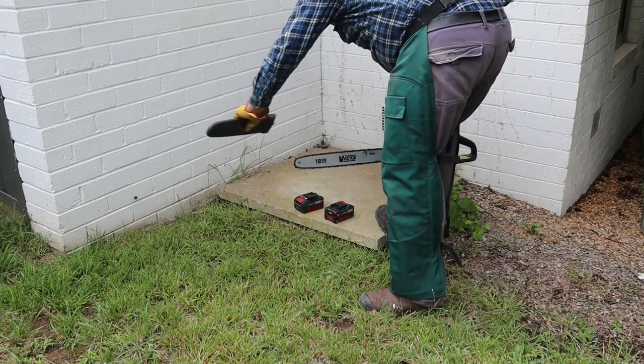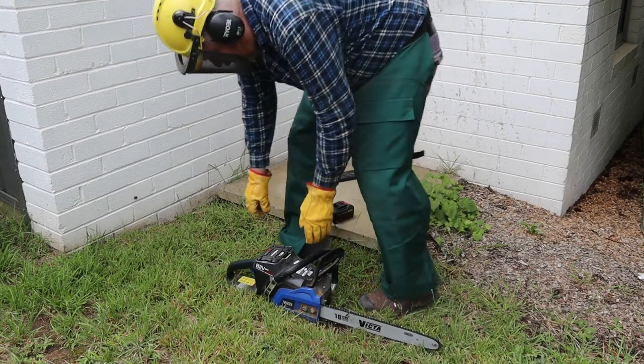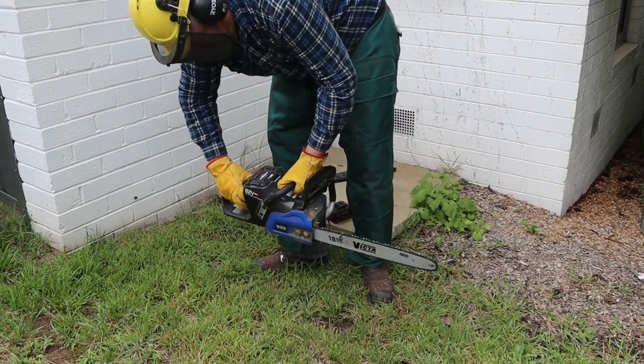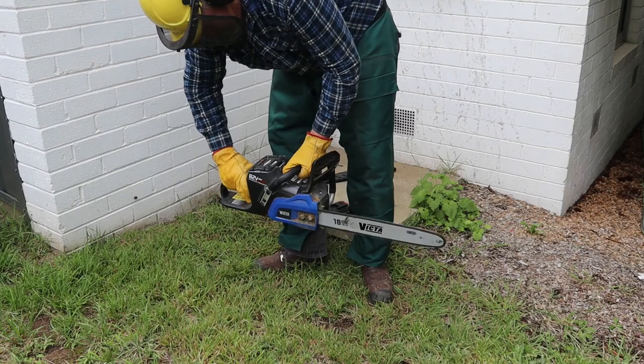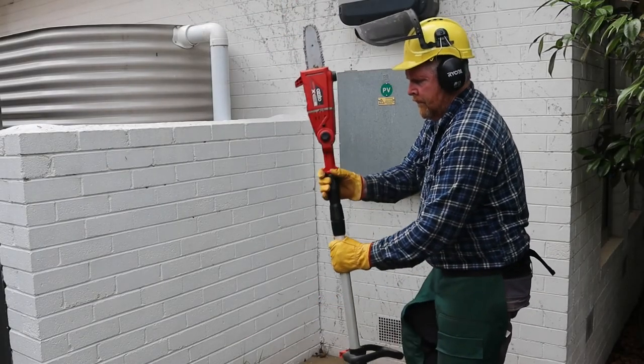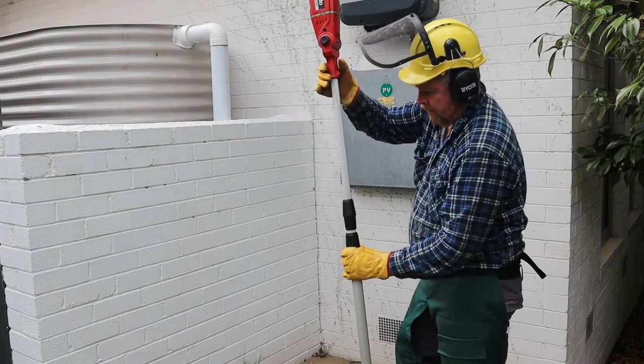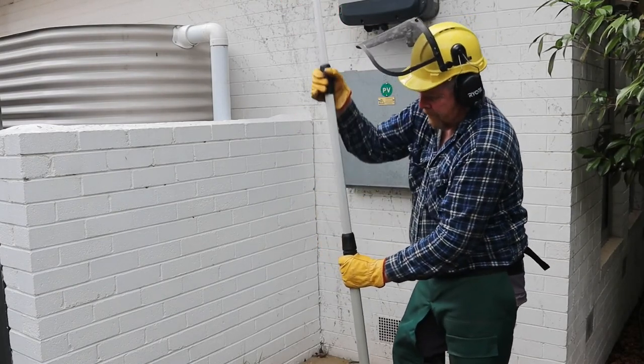This is a battery powered electric chainsaw. It's very quiet, which makes it perfect for stealing firewood from your neighbour's yard. I'll also be using this battery powered pole saw for most of the work. This lets me stand well clear of the overhanging branches while I cut them loose.